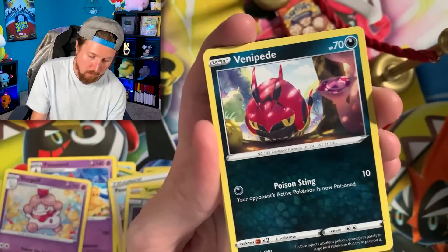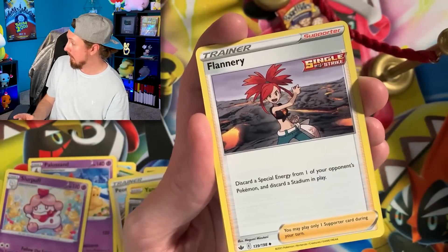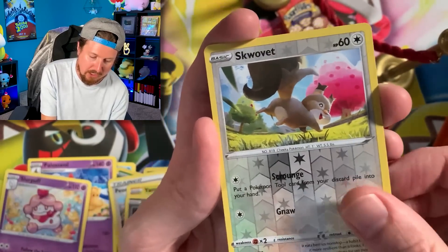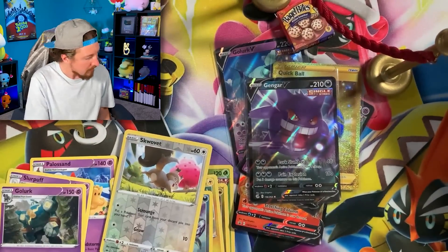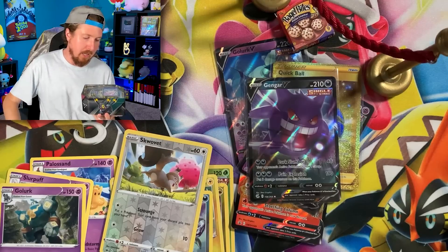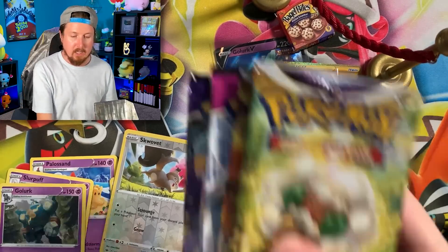We got Furfrou, Vespiquen, Crabrawler. Energy, put that right over there. Going into an old cemetery. We got ourselves a Squishy with a Goal Erk. Breaking family, I'm not feeling too good about this one. I feel like by the end of today's video, I will be eating a chocolate chip cookie with ranch frosting.